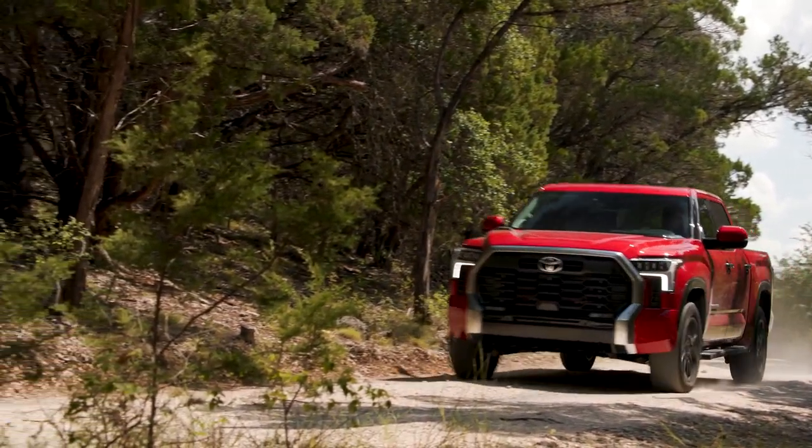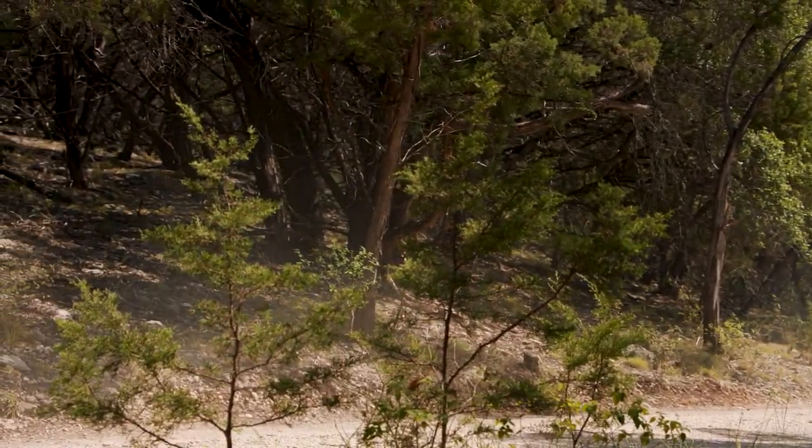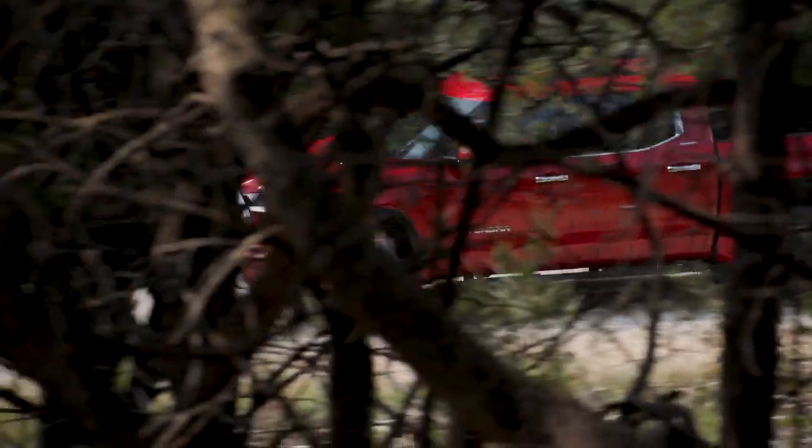I'm in 4Low. The cool part of 4Low that people don't tell you is it turns off all the nannies, so you just drive — that's the best part. This is the San Antonio countryside, just really some gravel. It's not such an aggressive course, but it shows off some of the capability of this big truck. The prior generation Tundra was really capable just because it had a lot of horsepower and torque in that V8. Now you have these features that make it a little more comfortable to drive.